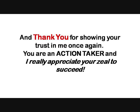Hey guys, congratulations and thank you for showing your trust in me once again. You are an action taker and I really appreciate your zeal to succeed. But before I get you to your downloads, I have one last thing to tell you.